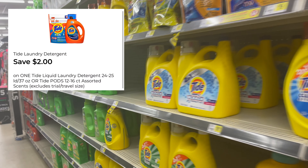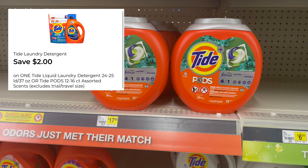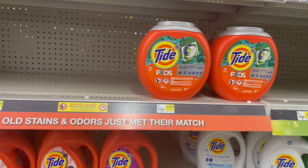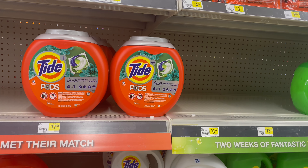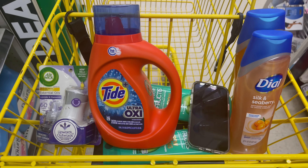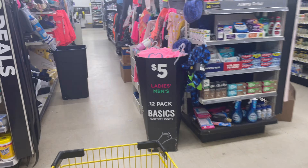Make sure you save the Tide laundry detergent coupon — it's save two dollars on the 37-ounce or the Tide Pods 12–16 count. Right now I'm looking for the one that's five dollars and fifty cents. I found it — I want to get the Ultra Oxy, and it's five dollars and fifty cents. Alright, that's everything I need for this trip. Now it's time to check out!